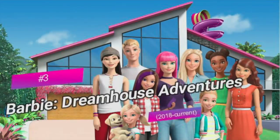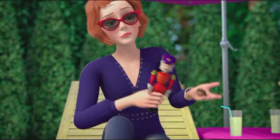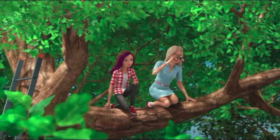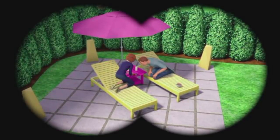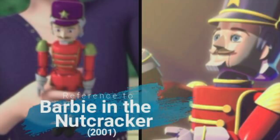The third Easter egg is in Barbie Dreamhouse Adventures, a really cute Netflix show that came out earlier this year. In the first episode called Welcome to the Dreamhouse, Barbie and Skipper are spying on their annoying neighbors because they think they might have hacked their house. But when their neighbors can't even open a pecan with a Nutcracker, they decide they're probably too dumb to hack their high-tech dream house. Their neighbors, the Reardens, do have one thing going for them — their awesome Nutcracker, which is again a reference to the 2001 film.